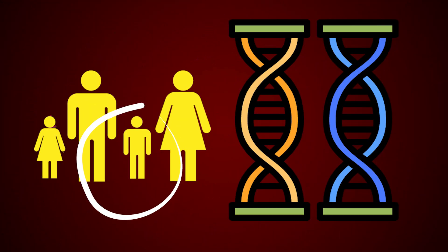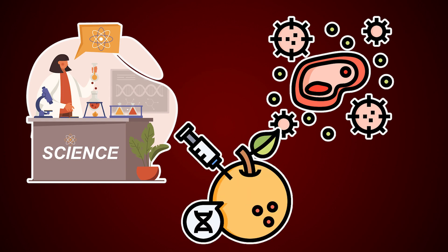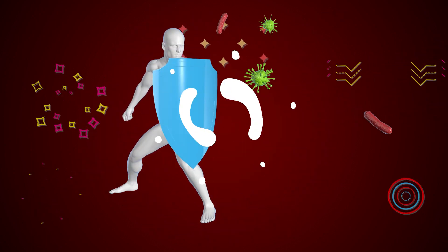Suppose you have a genetic propensity for developing type 1 diabetes. Scientists think that certain events, such as a virus or chemicals in the environment, might prompt your immune system to target the cells in your pancreas, which can lead to the development of the disease.